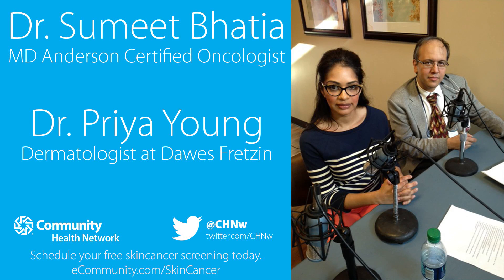Welcome to a live tweet chat at the Community Health Network Cancer Center at Community Hospital North in Indianapolis, Indiana. Answering questions are Dr. Sumit Bhatia, an MD Anderson certified oncologist, and Dr. Priya Young, a dermatologist at Dawes Fretzen. Also, Blythe Bartel, social media analyst for Community, will be fielding questions live from Twitter. Listen in to learn more about skin cancer and understand why it is such an important issue.